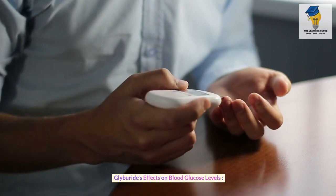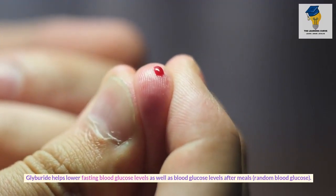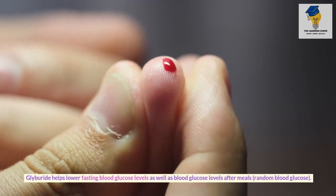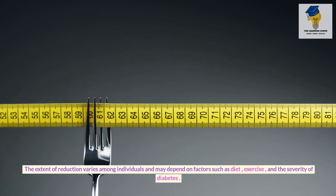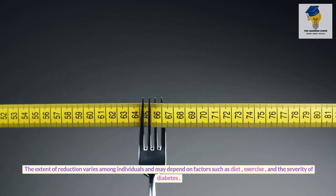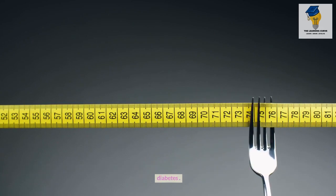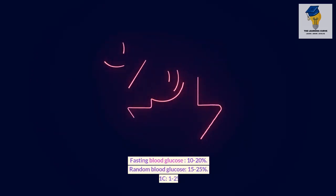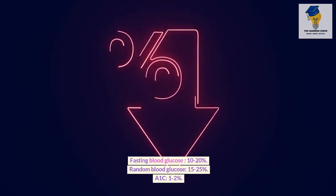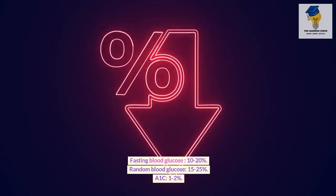Glyburide helps lower fasting blood glucose levels as well as blood glucose levels after meals (random blood glucose). The extent of reduction varies among individuals and may depend on factors such as diet, exercise, and the severity of diabetes. Typical reductions include fasting blood glucose by 10–20%, random blood glucose by 15–25%, and A1c by 1–2%.